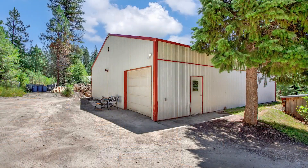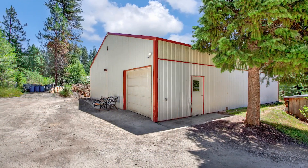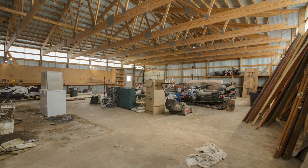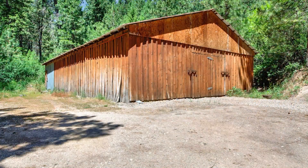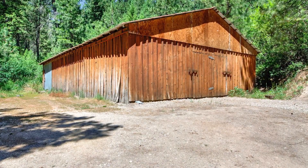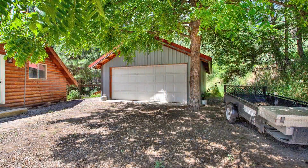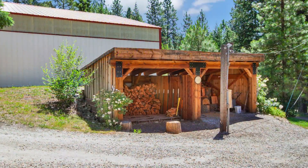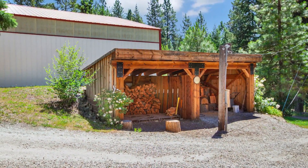The property comes with a multitude of outbuildings: a huge shop with electricity, work tables, shelving, and a wood stove; a barn with lots of individual bays for animals; an insulated, detached two-car garage with plenty of space for cars and toys; plus a wood shed.